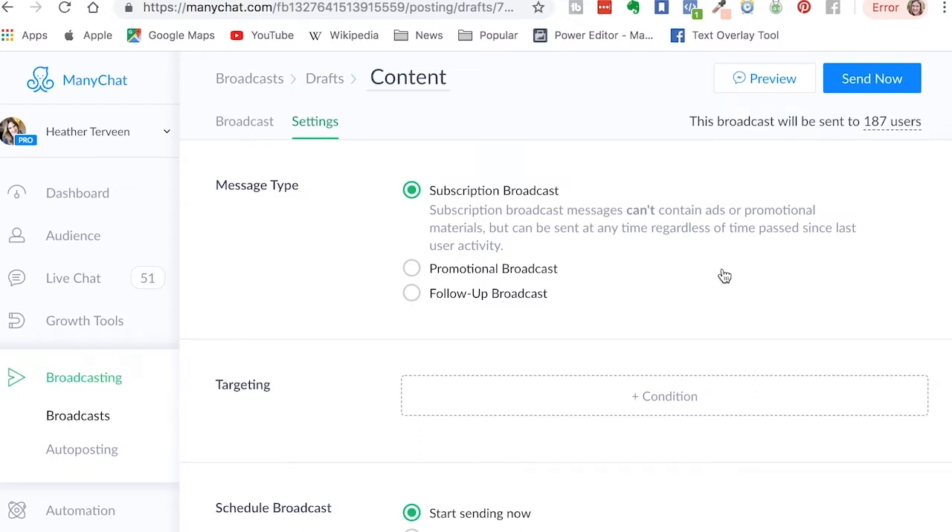Here we are inside my ManyChat account, which is the Facebook messenger bot software of choice for me. Now you may be using a different software — it doesn't really matter, the same principles are going to apply. It says right here: a subscription broadcast message can't contain ads or promotional materials, but can be sent at any time, regardless of time past since last user activity.